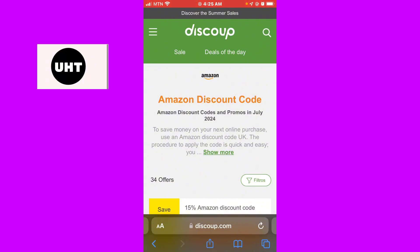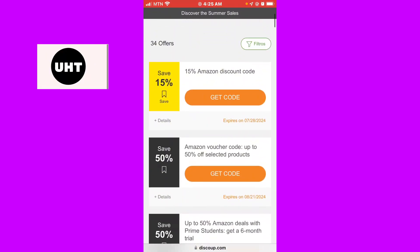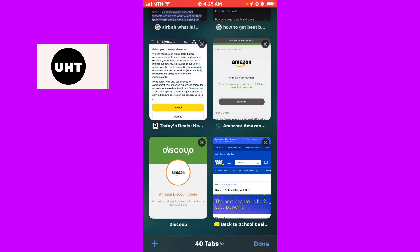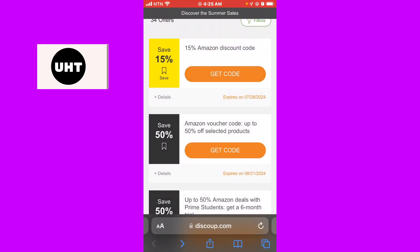Here it is. You can get 15% — I think this one is out. Now I'll try the 15% discount code.